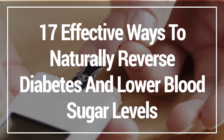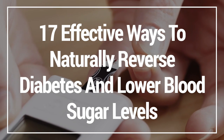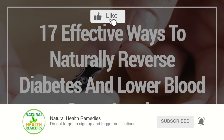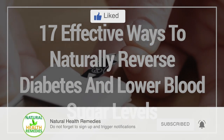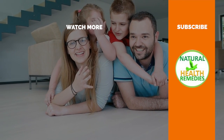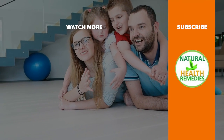I hope you've enjoyed this video on the 17 effective ways to naturally reverse diabetes and lower blood sugar levels. If you have, please subscribe to my YouTube channel and don't forget to give this video the thumbs up. And I'm sure you're going to enjoy this next video on 40 brilliant uses and benefits of baking soda. Thanks for watching and bye for now.